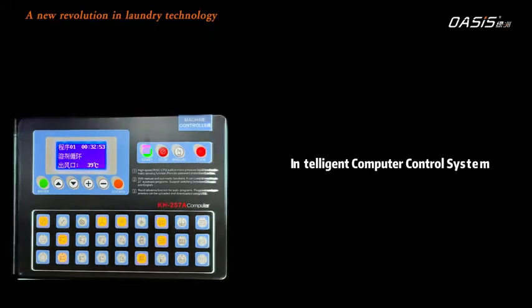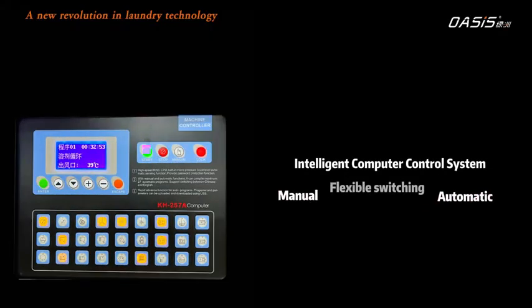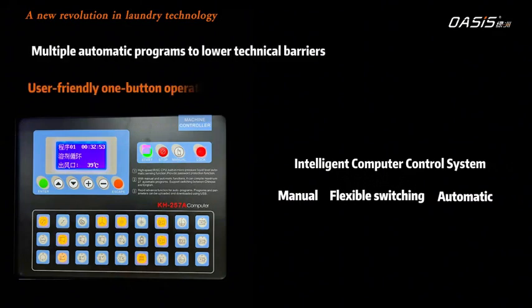Intelligent computer control system with manual and automatic flexible switching. Multiple automatic programs lower technical barriers, with a user-friendly one-button operation.